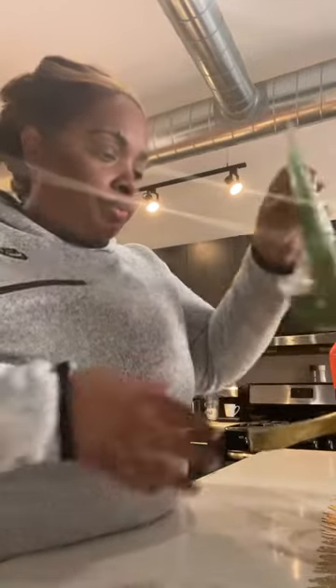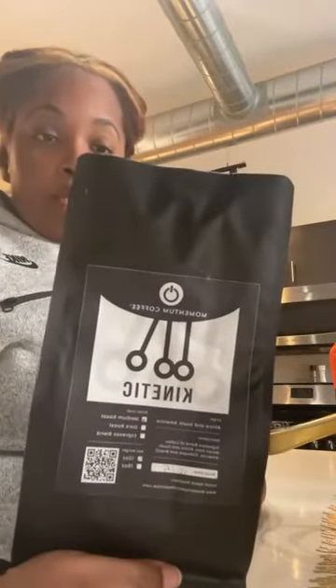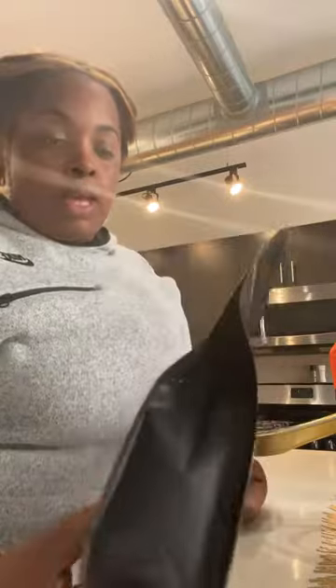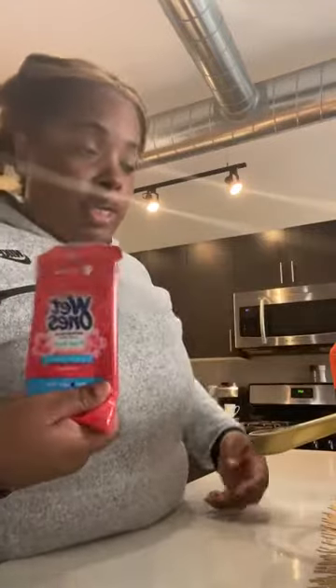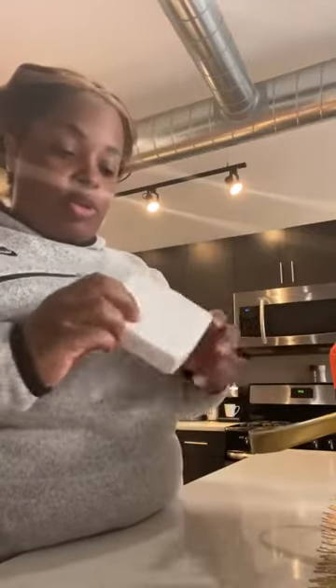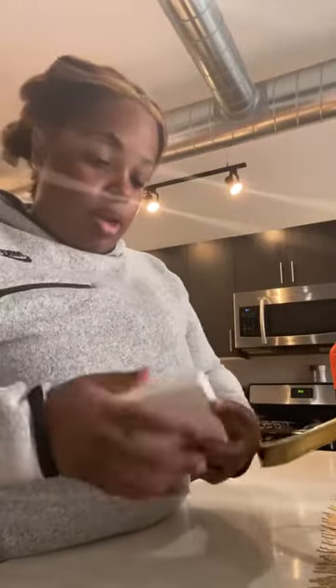So this is the coffee I told you guys about. My local coffee shop is Momentum — I buy one of these every couple of months, it lasts a pretty good amount of time. I get the whole beans and have them ground.